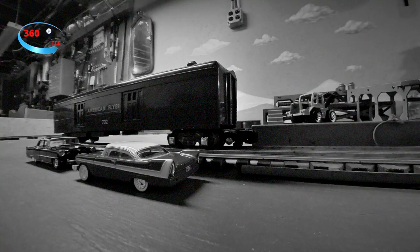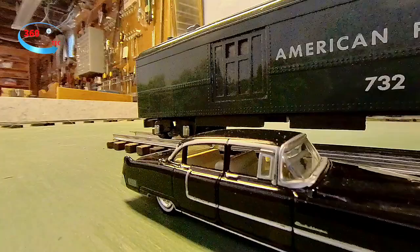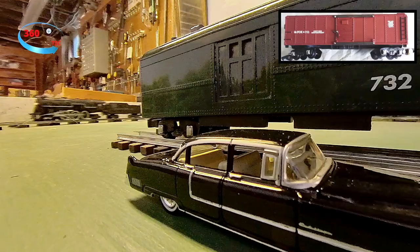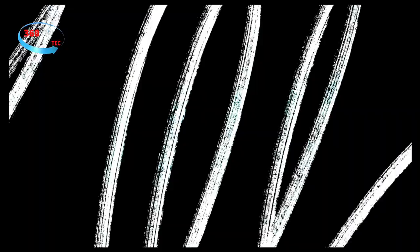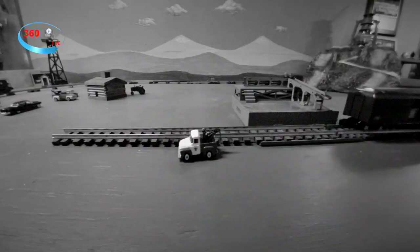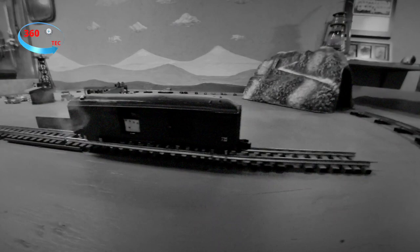G. Fox & Company American Flyer S-Gauge boxcar from 1946 would sell in 2021 for almost $19,000. You have to love the working smoke set in this 769 aircraft beacon town.